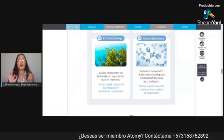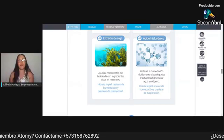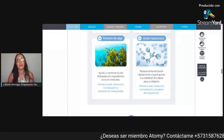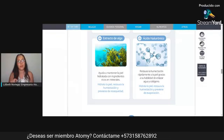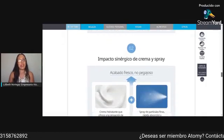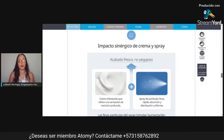Me encanta que esto lo pueden utilizar hombres y mujeres. Normalmente las mujeres somos las que tendemos a querer utilizar productos para el cuidado de la piel, pero también ustedes, hombres, cuando vean este video, cuídense su rostro. La compañía también a través de estos productos les permite lucir hermosos. Así que les brindo la oportunidad de tener en sus manos, en su casa, en su oficina o en su hogar, un producto maravilloso.